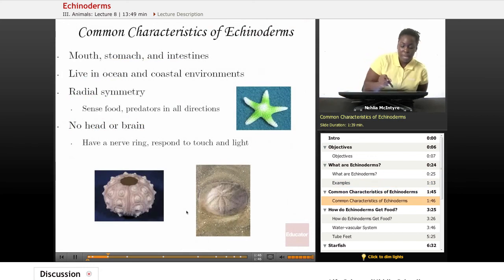Some common characteristics of Echinoderms, outside of that spiny skin, are that Echinoderms all have a mouth, a stomach, and intestines for their digestive system. Echinoderms live in the ocean and coastal environments.